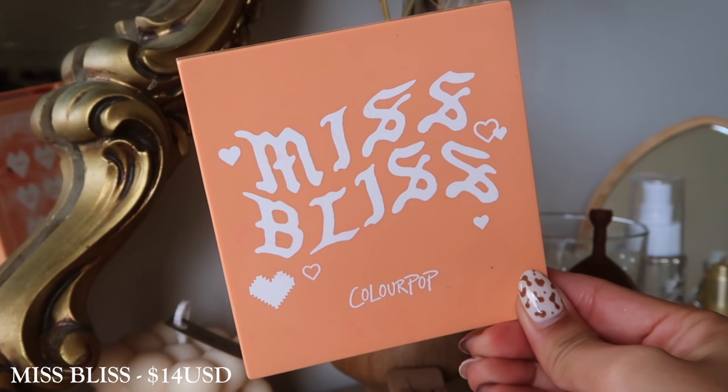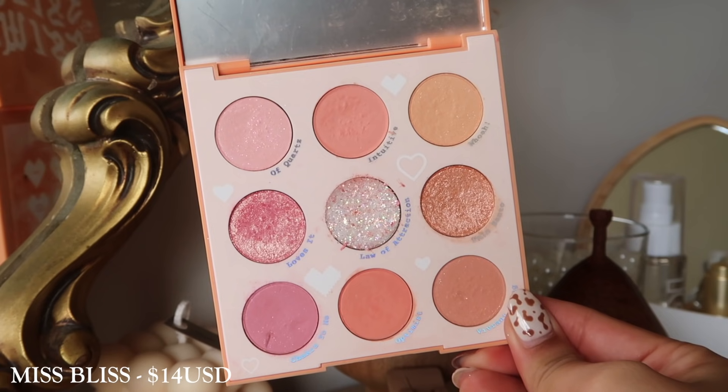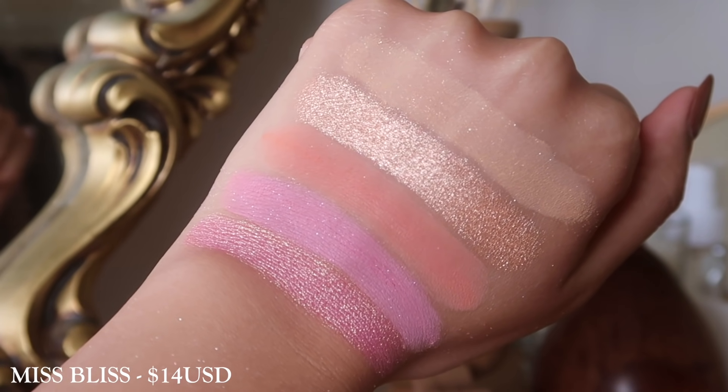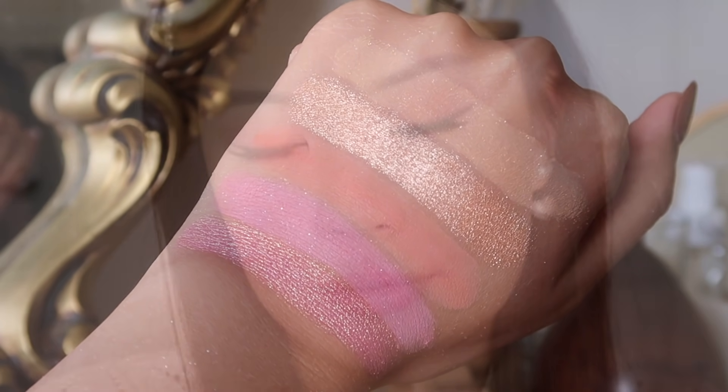The next palette from the tie-dye collection is Miss Bliss. This consists more of a mid-tone peachy orange with a row of pinks as well, and it does have a pressed glitter inside. This one, out of the three tie-dye palettes, was probably the least exciting — because these tones have been done quite often and some of the shadows cross over really easily, especially those orangey peaches. However, it's still a really nice, enjoyable palette, though there are some other pink and peachy palettes I would much prefer over this one.